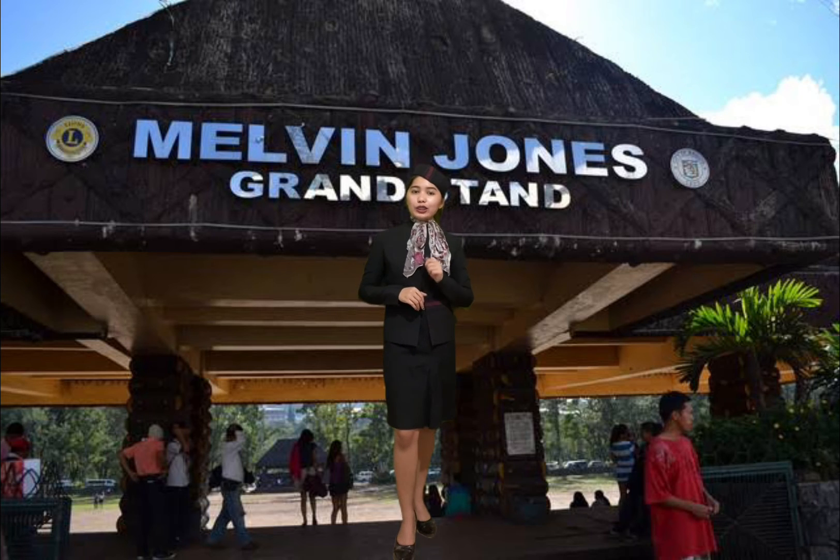Always keep an eye on your travel partners. Moreover, because we are in a public area, please be mindful of your belongings. So my lovely tourists, let's have some fun at Burnham Park.